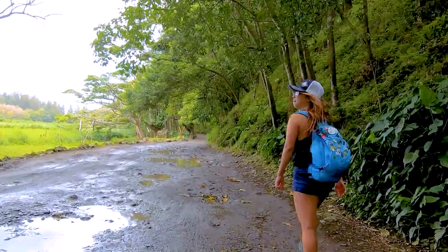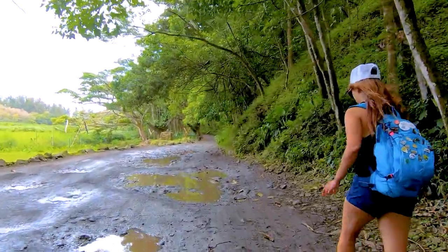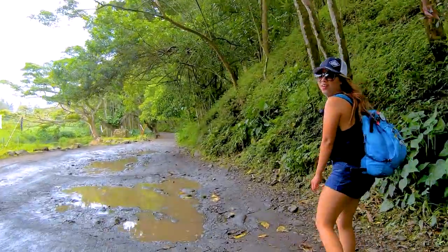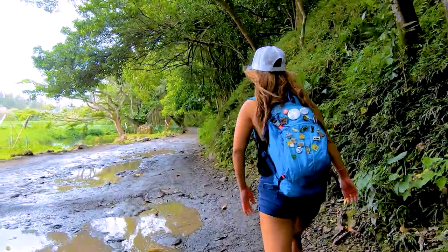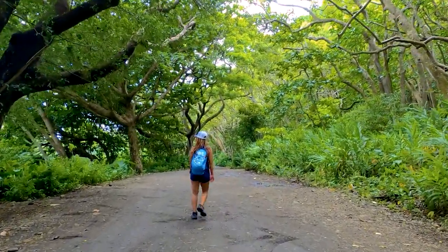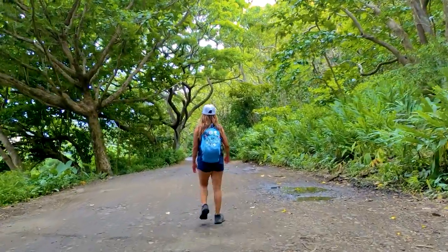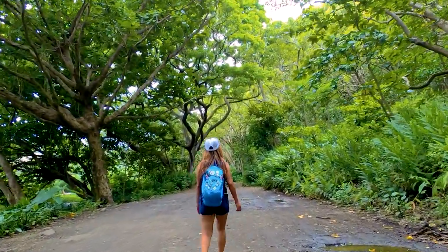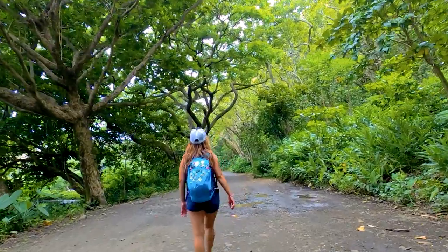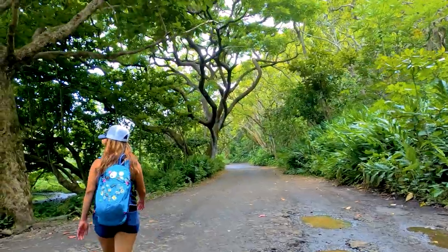We were there on a particularly rainy week so the trail was a little bit on the muddy side, nothing unpassable though. After a couple of light bends the trail dives into this gorgeous tree canopy. Being from Southern California, we don't see this level of green very often.